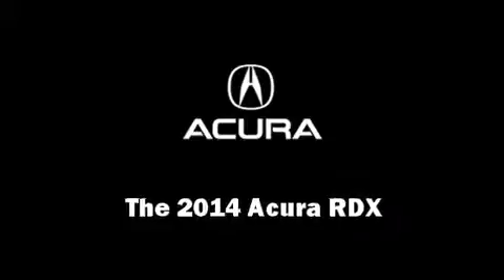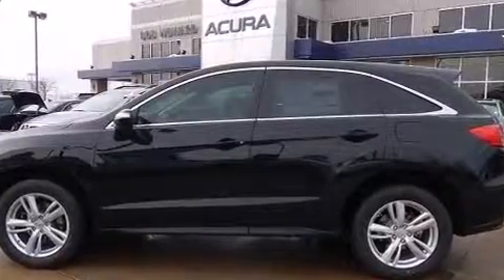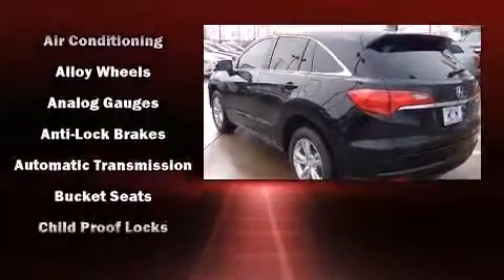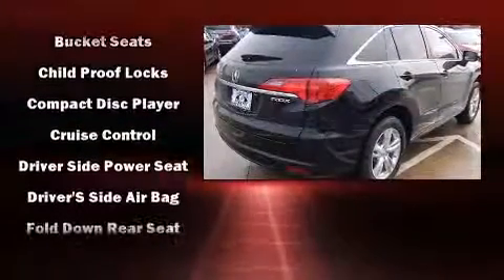Take command of the road in the 2014 Acura RDX. All of the premium features expected of an Acura are offered, including heated seats, power windows, and the power moonroof opens up the cabin to the natural environment.